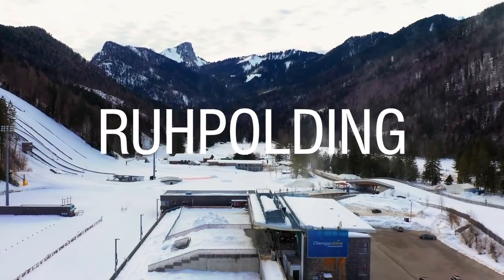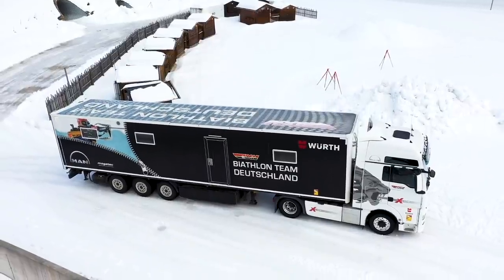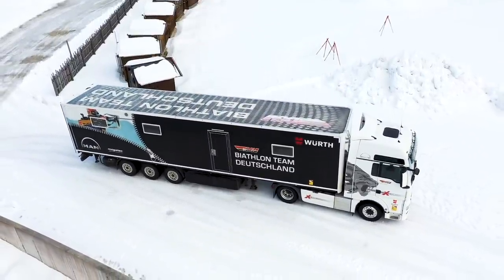We are here in the Chiemgau Arena in Rue Polding and we're going to get to know this truck that transforms into a sports workshop. Let's learn how it works so we can prepare to have a mini sports event here.